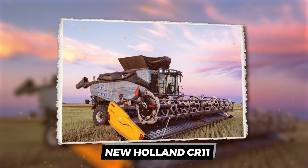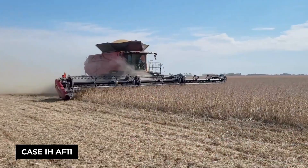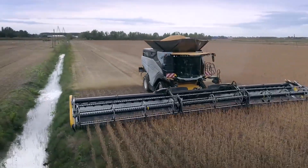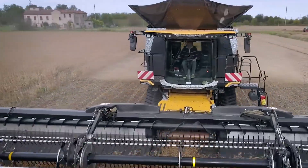Thinking about upgrading that old combine? Got your eye on the Case IH AF11? Well, hold your horses, cause there's another powerhouse in the field — the New Holland CR11. Let's break down why this ain't your average harvester.